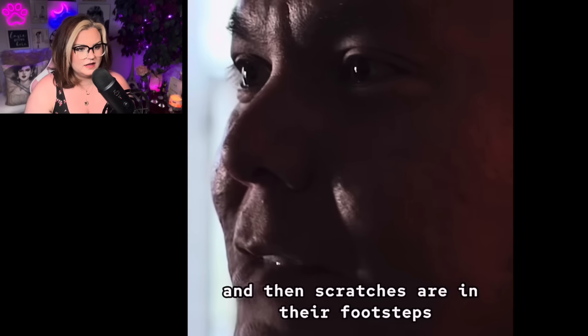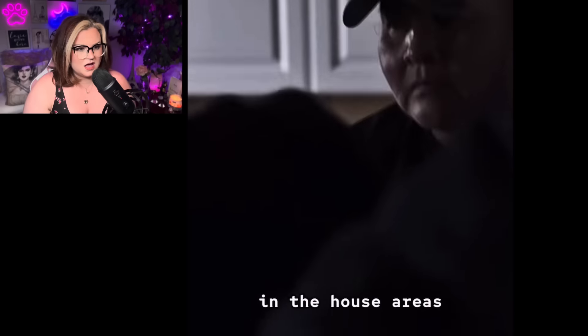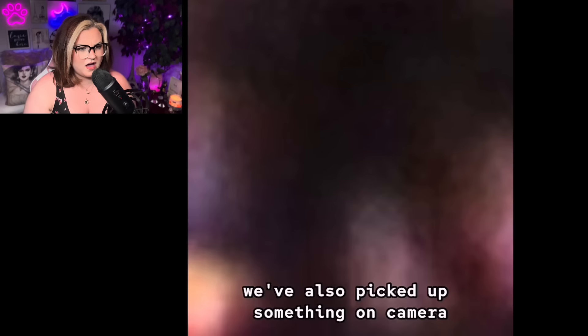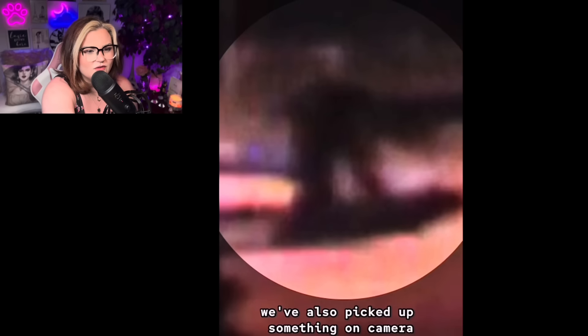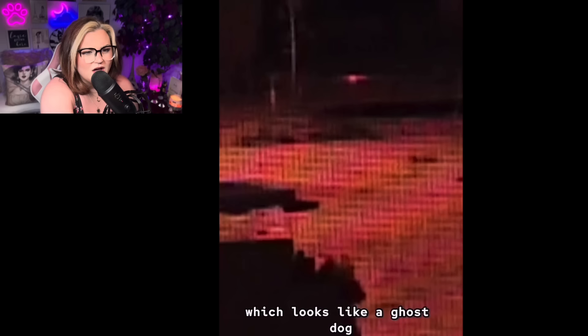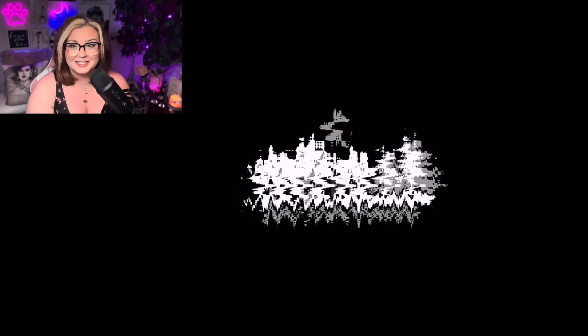They started setting up cameras after they had lights flickering and then scratches, footsteps in the house areas. They've also picked up something on camera which looks like a ghost dog — wolf dog is what they call it. Do y'all see that? What could that be? They call it the ghost wolf. I can kind of see it bent over. That is crazy.